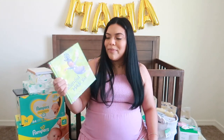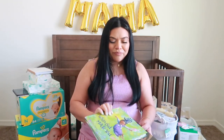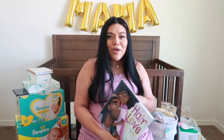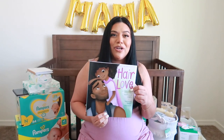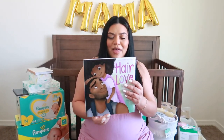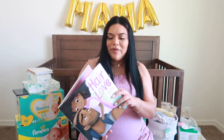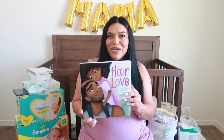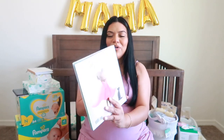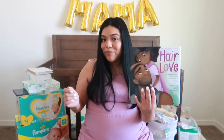With my daughter, I want to get books with little girls who look like her. The next book is one I actually purchased and it's called Hair Love. Me and Sophia watched the video on YouTube and it's so cute — I didn't know they had a book. When I saw the book, I definitely had to purchase it. I highly recommend you guys check out the video. The illustration is so cute.